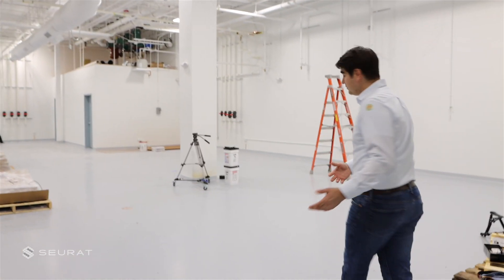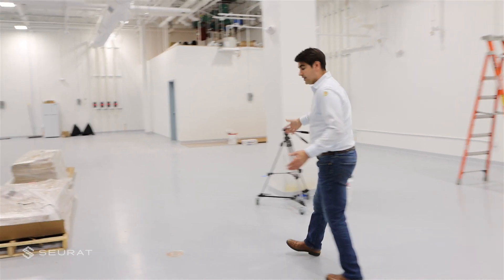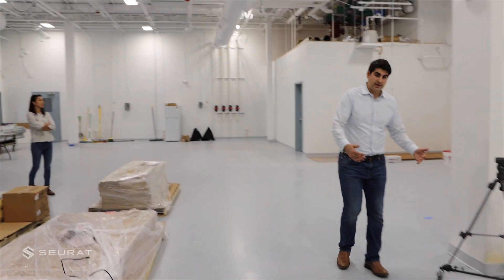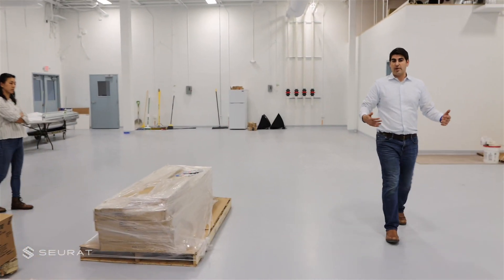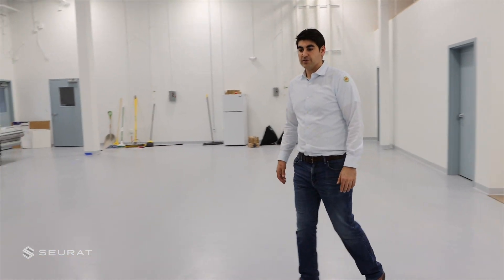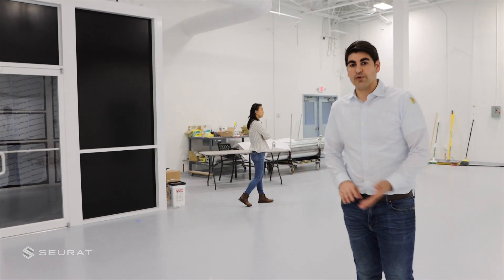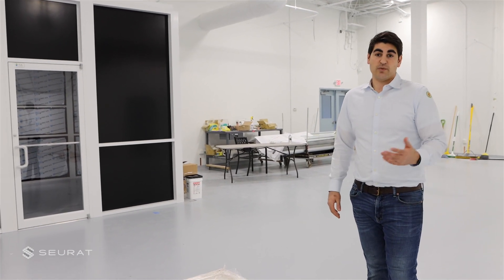The machine itself — the printer — is going to start around here and come over to this end for the production machine, and then the facilities module that goes along with it will start around here and continue backwards a few feet. We'll have three bays of machines, each able to do high production rates that are essentially hitting the price points of machining, low volume casting, and the typical additive manufacturing applications we see today.